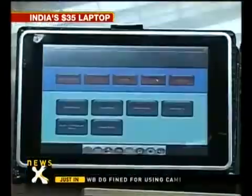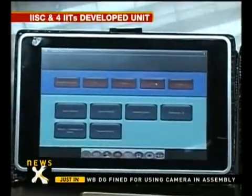Now for some good news: low-cost Indian engineering has broken another price barrier. IT engineers from Bangalore's Indian Institute of Science, IIT Kanpur, IIT Kharagpur, IIT Madras, and IIT Bombay have co-developed a $35 laptop.